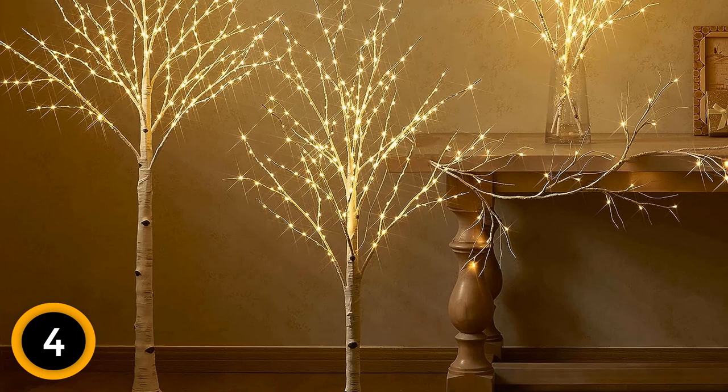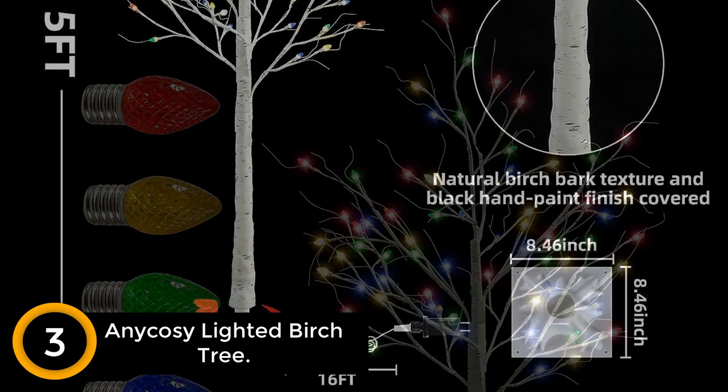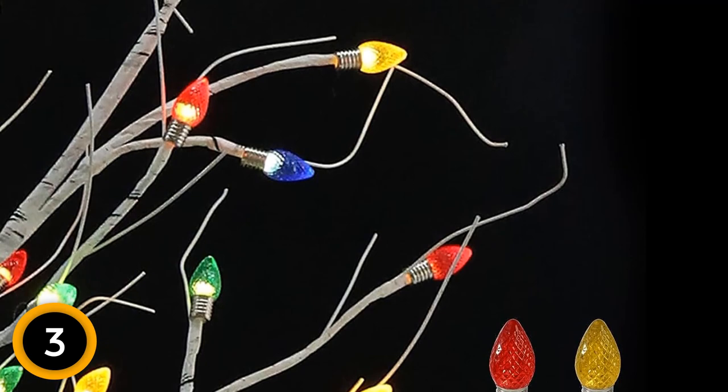At number 3: the Any Cozy Lighted Birch Tree. Elevate your holiday decor with this 5-foot lit bloom lighted birch tree, adorned with 64 captivating Christmas lights. With a 16-foot lead wire, each branch culminates in a strawberry-shaped bulb, forming a total of 64 four-color Christmas lights. Handcrafted to perfection, this pre-lit lighting tree boasts a lifelike birch bark texture, sturdy branches, and warm Christmas lights, presenting itself as a wonderful piece of art.